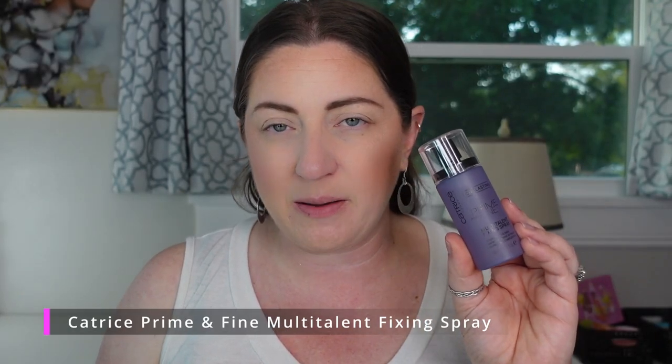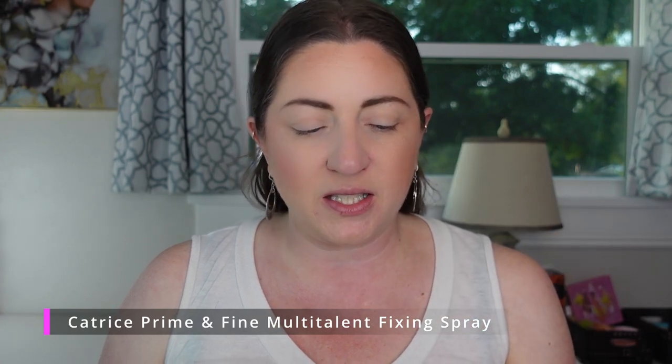I just have one setting spray — from Catrice, the Long Lasting Prime and Fine Multi Talent Fixing Spray. This is meh. It smells almost perfumey but could be green tea. I didn't find it did anything. The sprayer is okay, not bad, and I like that it's small and easy to store, but I just didn't feel like it made my makeup last — which is kind of what I'm looking for. So that was a makeup graveyard; you could probably pass on that.